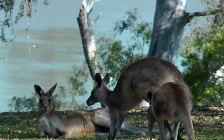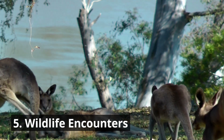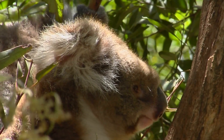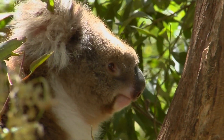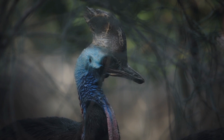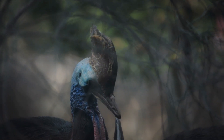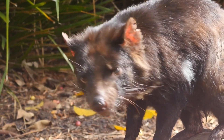5. Wildlife Encounters. Beyond the mesmerizing underwater world, the Great Barrier Reef is home to a rich array of wildlife. Explore the surrounding rainforests and coastal areas to spot exotic bird species, wallabies, and other native animals. Witness the annual turtle nesting season, November to March, on Heron Island or Lady Elliot Island, where you can observe these ancient creatures laying their eggs or watch the adorable hatchlings make their way to the ocean.